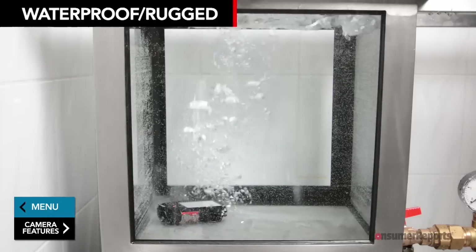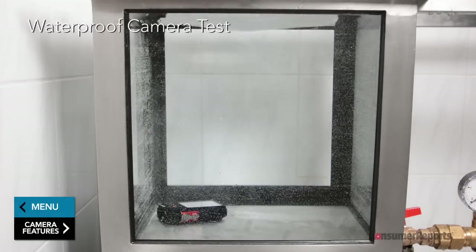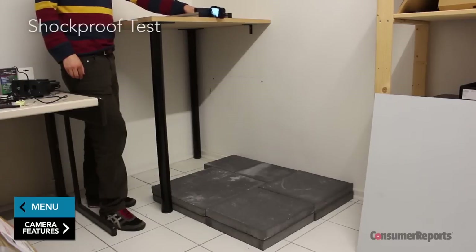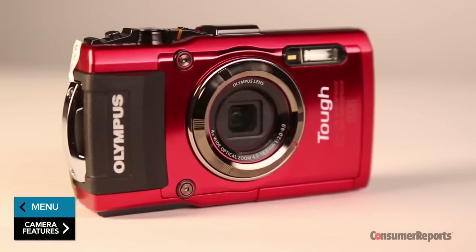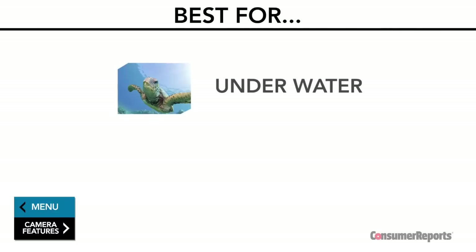We test rugged, waterproof point-and-shoot cameras to make sure they truly are waterproof to the depth claimed. Most include GPS features for geotagging the location of your photos and can also handle being dropped. Since they're designed to be rugged and waterproof, these models sport lenses that don't telescope out from the body of the camera. Perfect for shooting photos and video underwater or on the slopes.